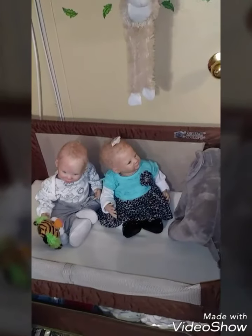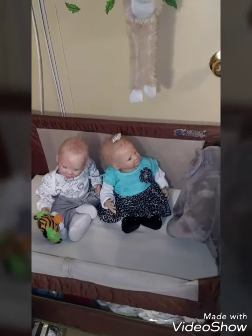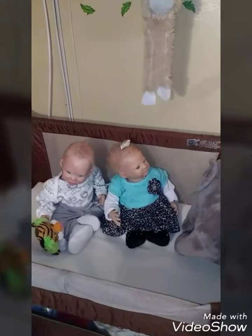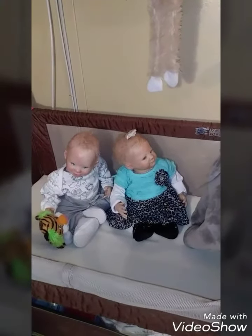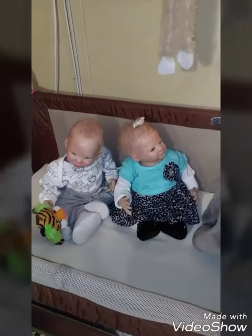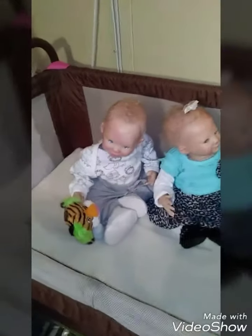Hi everyone, so I have the twins here, Zachary and Zoe, and I realize they haven't had much YouTube time lately, so I figured I'll show them today in their outfits of the day. Here's Zachary.